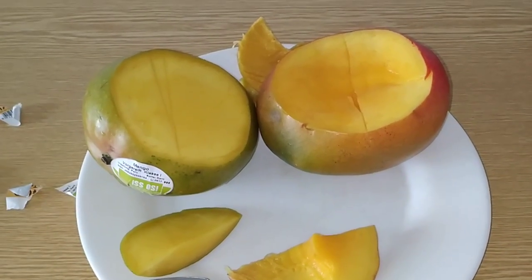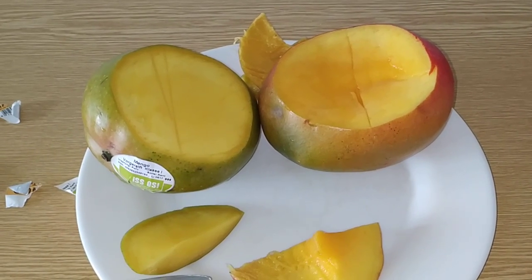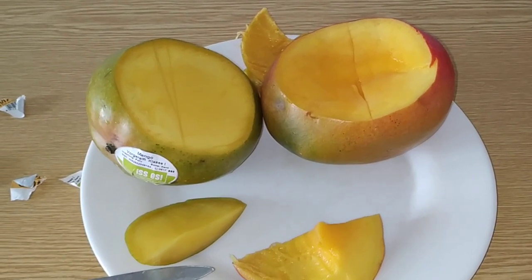Okay folks, those were two very different Kent mangoes from Peru. Stay tuned for more fruit videos from the shops and supermarkets of Germany, and don't forget to like, share, comment and subscribe!